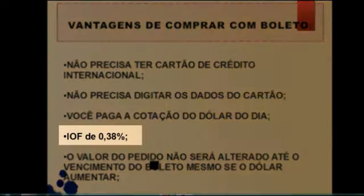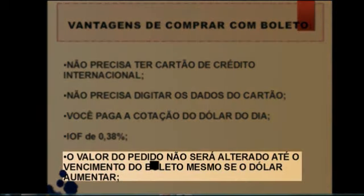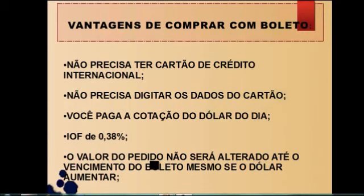Outra vantagem é o IOF. O IOF cobrado em compras internacionais via boleto é de apenas 0,38%. Isso aí é uma informação que a própria página do Facebook deles passou. A outra vantagem é que o valor do pedido não será alterado até o vencimento do boleto, mesmo se o dólar aumentar. Estamos passando hoje por um processo do dólar muito alto, de muita volatilidade. Então, as pessoas não têm mais que se preocupar com isso.